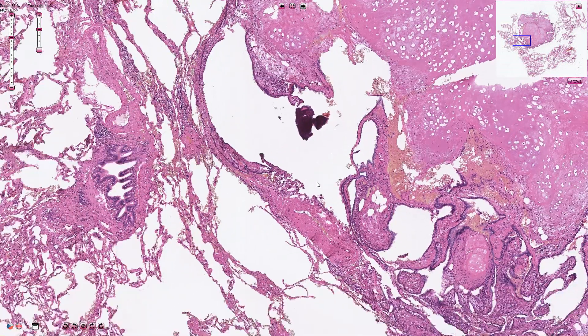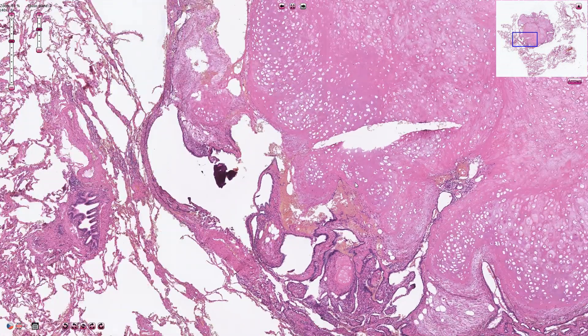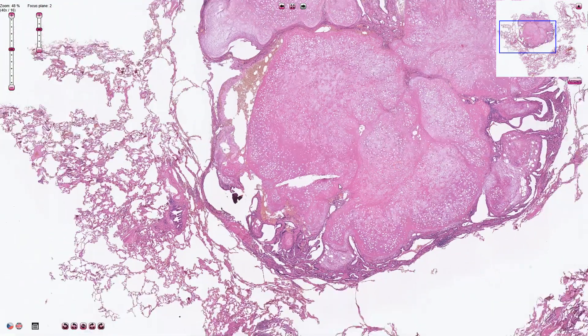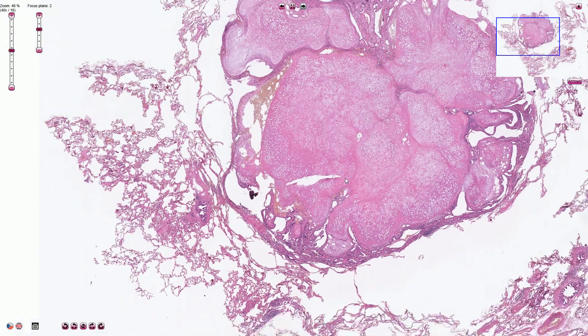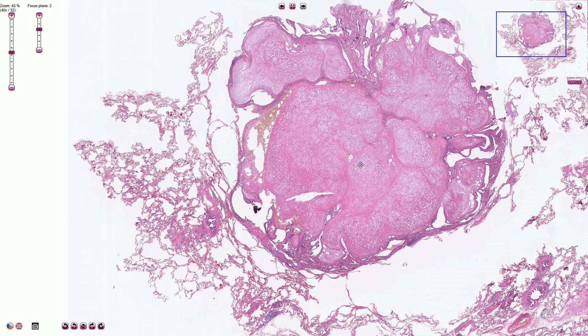Hamartoma is a lesion which is some sort of non-neoplastic malformation more than a real benign tumor or real neoplasia. However, lately all sorts of hamartomas were linked to some chromosomal aberrations and genetic abnormalities. So now it is not clear whether a pulmonary chondrohamartoma is a true hamartoma or whether it is a rather benign tumor.